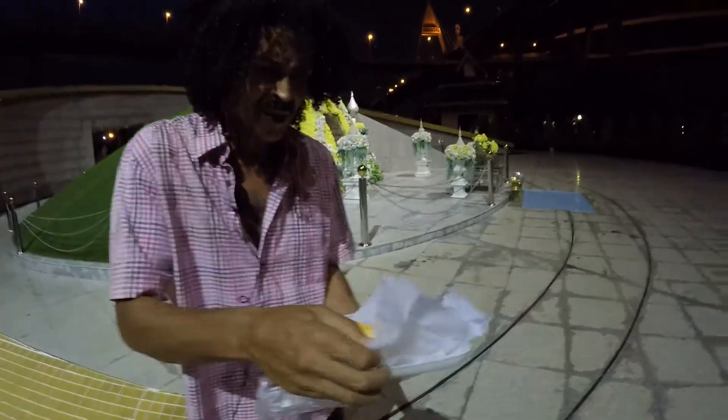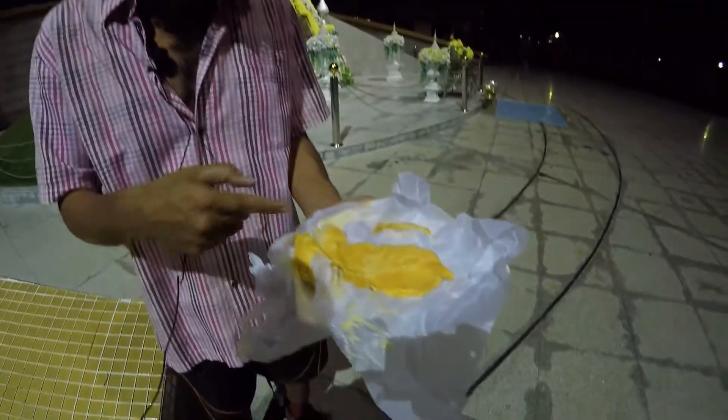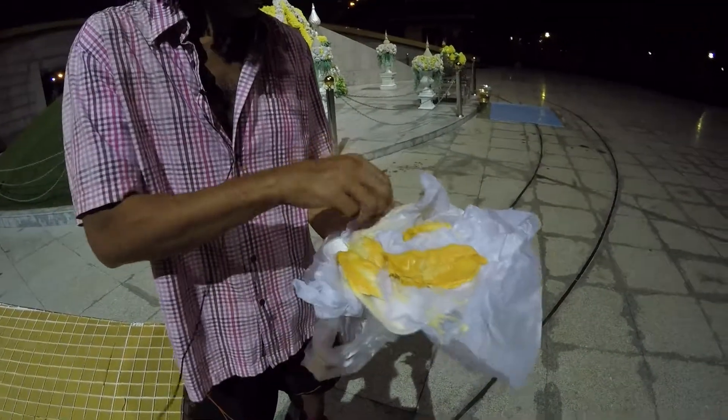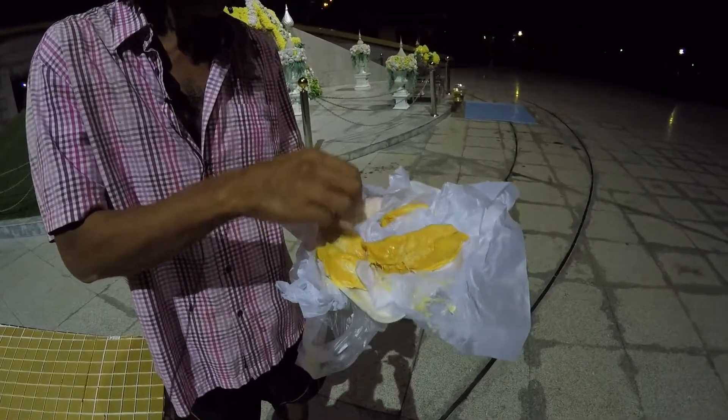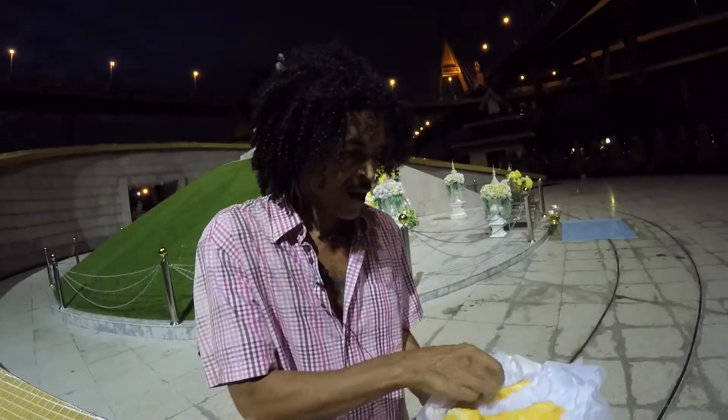I paid about $11 for this, just for this. It's a little expensive, but if it tastes anything like the durian I had two days ago, it's worth it. I don't mind at all.